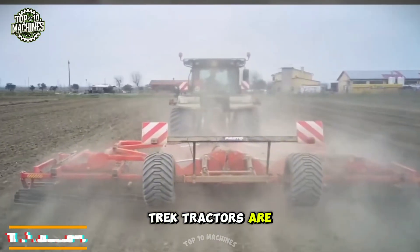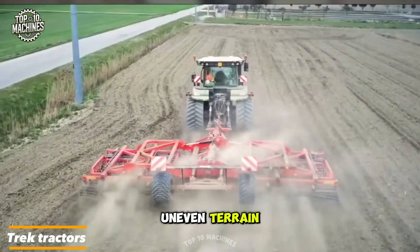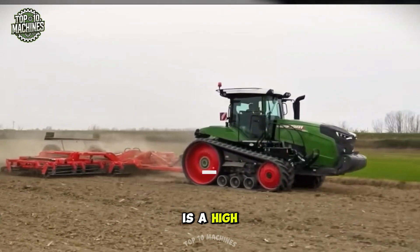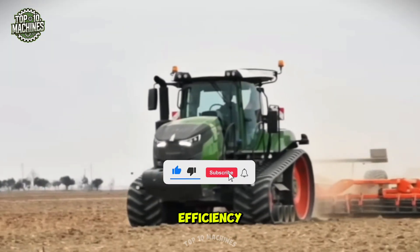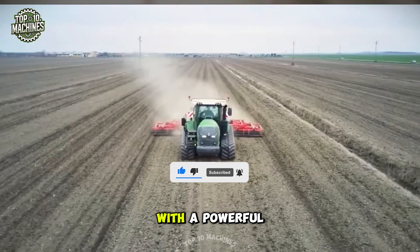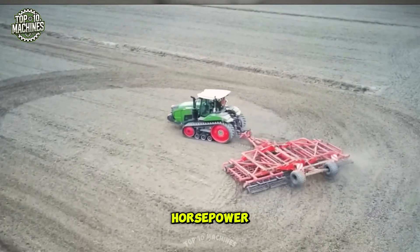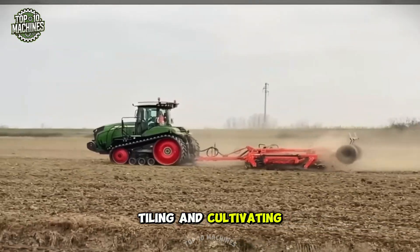Track tractors are essential for farmers, especially when working on hilly or uneven terrain. The XXL-sized Fendt 900 Vario is a high-performance track tractor engineered to deliver maximum power and efficiency even in the toughest conditions. With a powerful engine capable of producing up to 390 horsepower, it's the perfect choice for demanding tasks such as plowing, tilling, and cultivating.